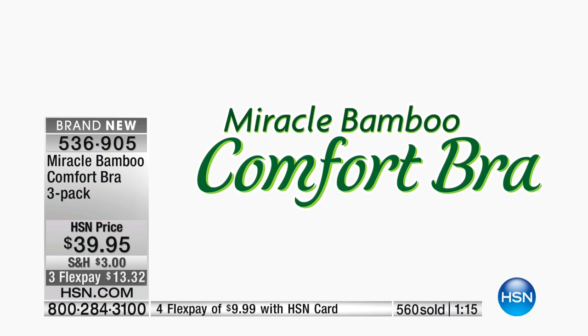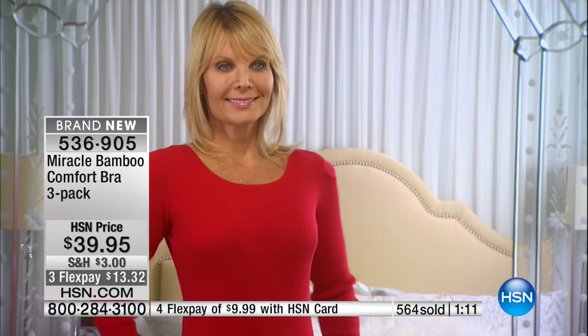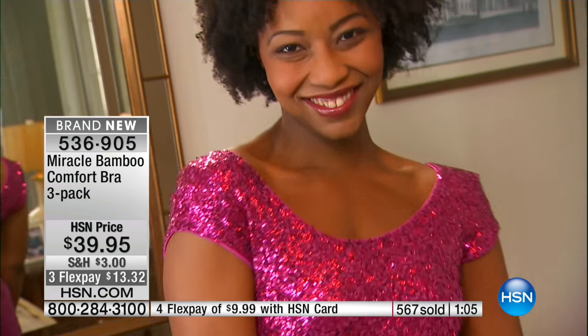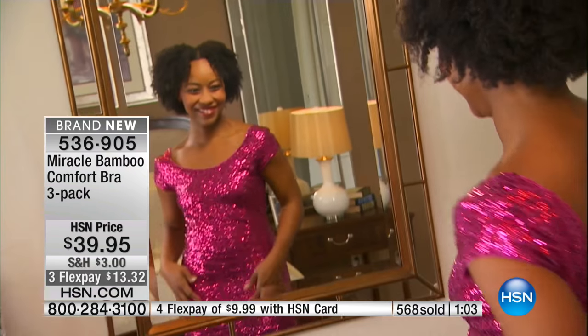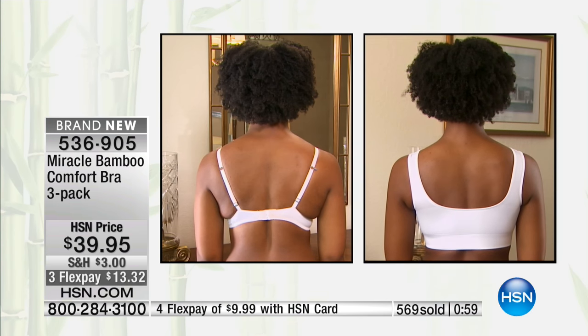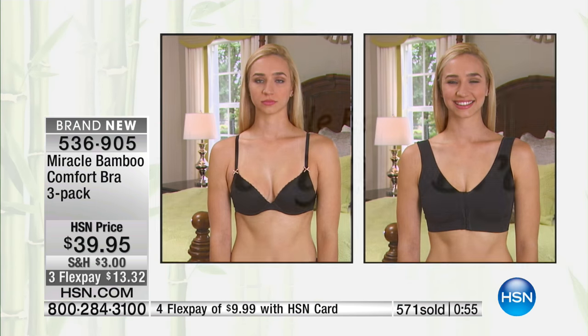I want to share some stories from women just like you that wanted to try the Miracle Bamboo Bra. Here's what they had to say: 'The seamless design is invisible. It wraps you in comfort. Plus, the bamboo fabric's natural properties actually keep me cool. I love this bra — it looks great in everything that I wear. No more painful straps or underwires, and it keeps me comfortable all day long. It's truly the most comfortable bra I have ever owned.'